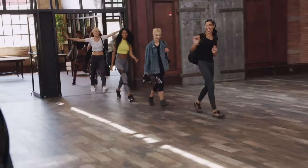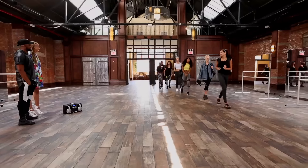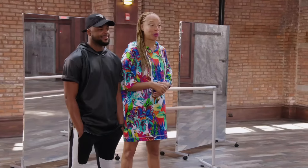Hi, ladies. Thanks, ladies. Come on in. Great to see you all again. And congratulations on still being here.